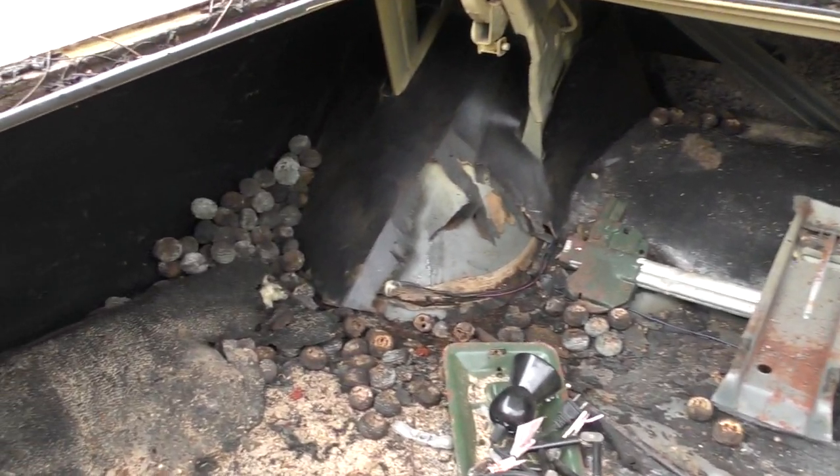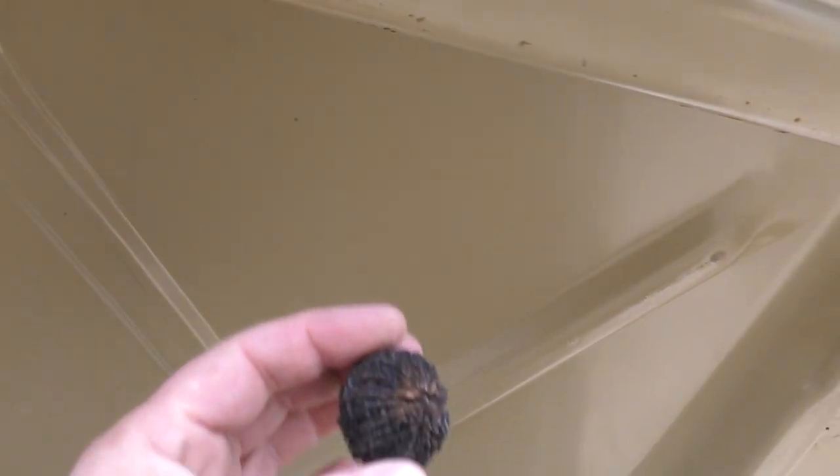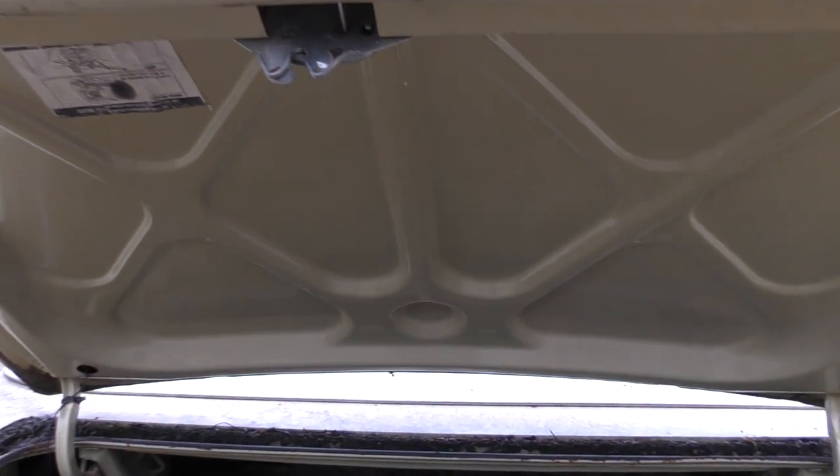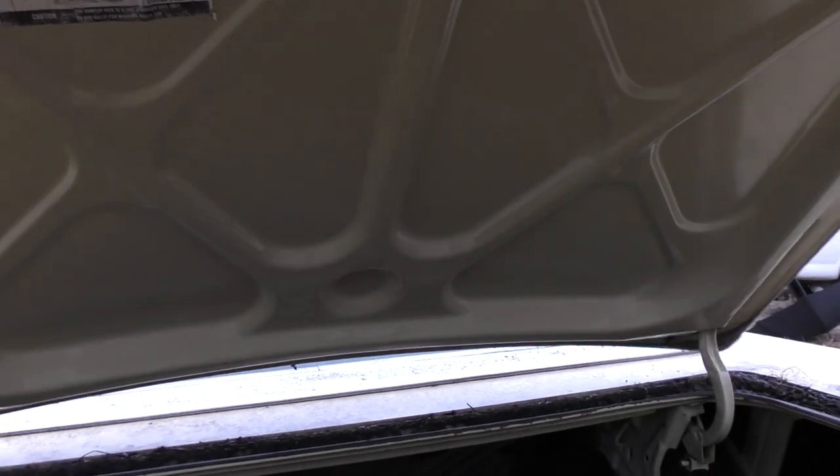Walnuts. They're everywhere. You guessed it. There she is. We're gonna clean that out.